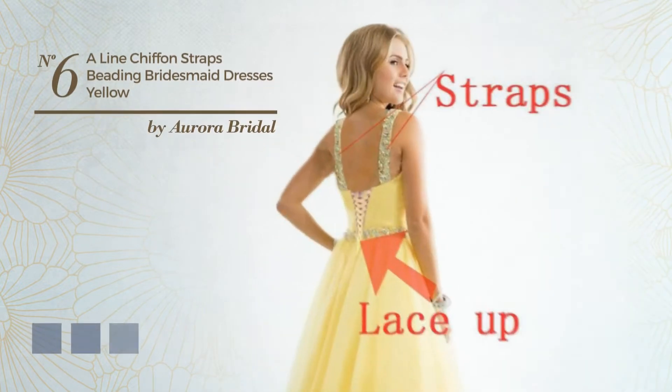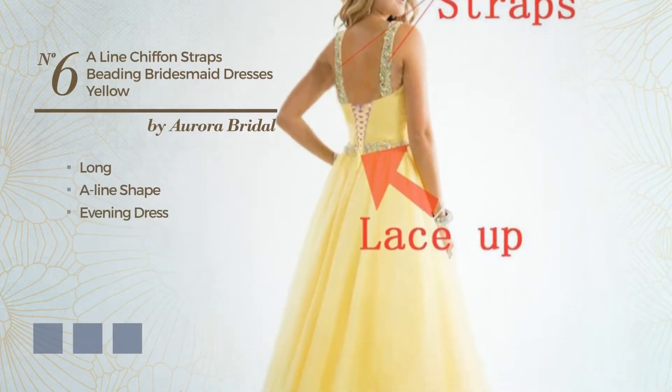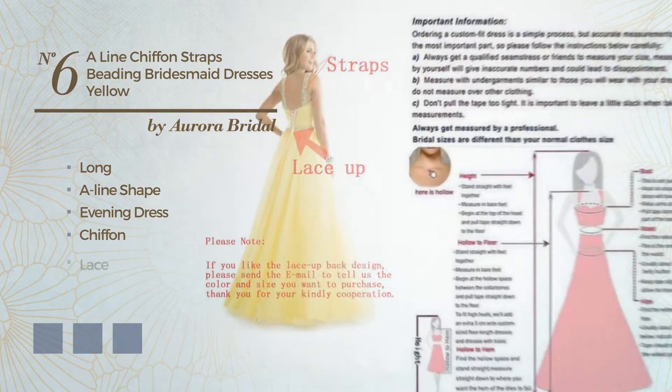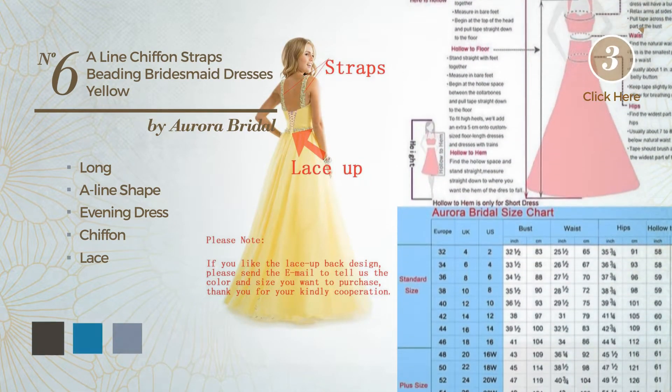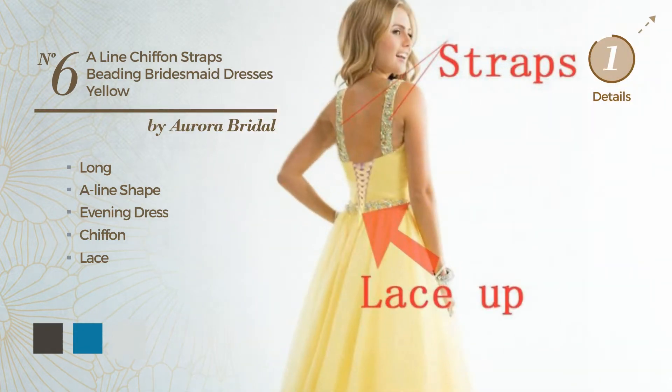Number 6: An Exceptional Long A-Line Evening Dress, crafted from chiffon, embellished with lace. Available in 44 color variations, for example Black Ink, Blue Jay, and Blue Blush.